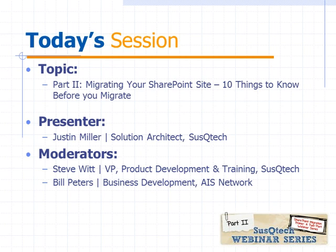Before we get into Justin's material, I was going to give Bill an opportunity to do a quick recap of part one for those people that weren't able to attend. So Bill, if you want to give a quick recap, that'd be great.